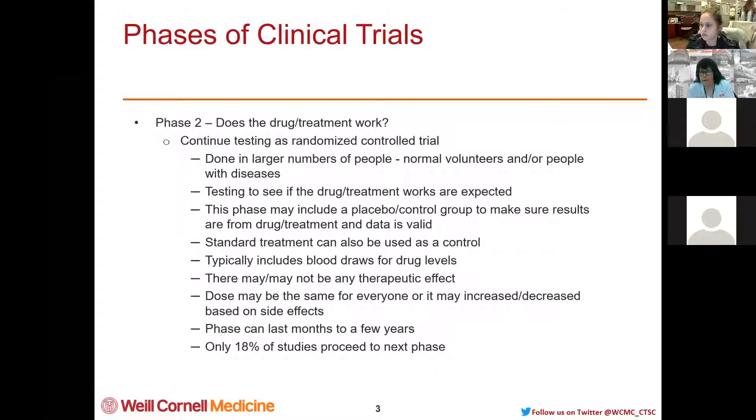At this point we may add a placebo — these are called placebo-controlled trials. Part of the participants will get a substance that looks exactly like the drug but is inert with no activity whatsoever. The FDA requires this to make sure there isn't a placebo effect — if you plant the seed that something is going to work, sometimes our minds are so powerful that it really does work. This ensures the data is really valid. Standard treatments can also be used as a control, which is done a lot in cancer studies.